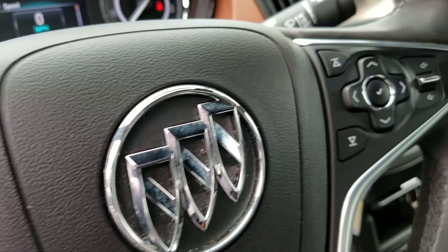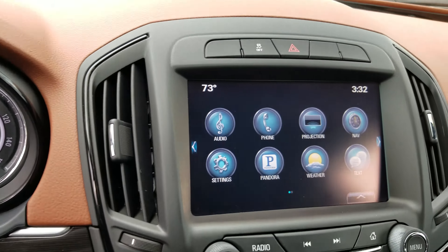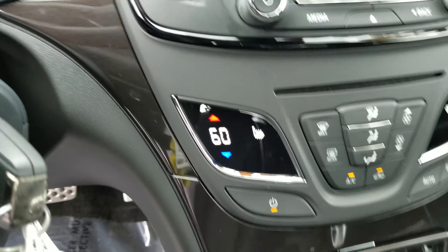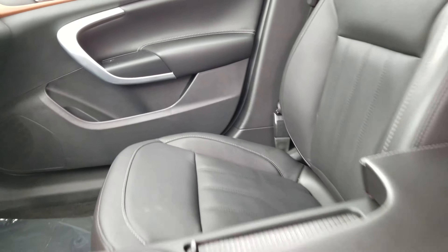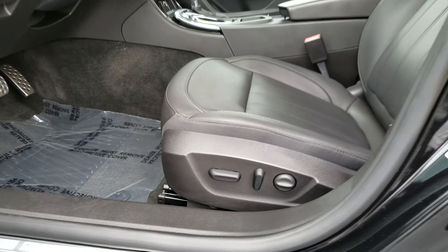Very low mileage. You've got all your cruise control, accessory volumes, and everything you can control. You've got your projector screen. Nice black leather interior. Clean car. Power seats, power windows, power lock.